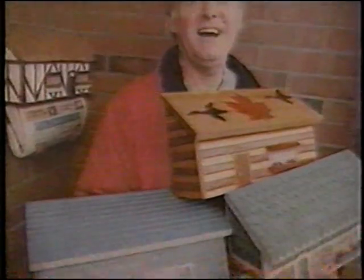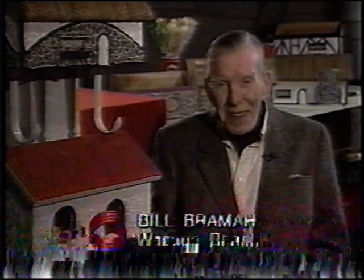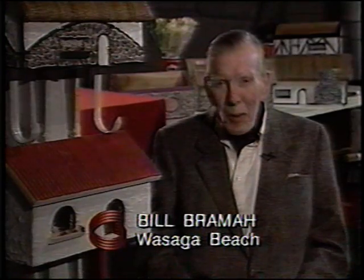Bath has photos of some of the many mailboxes he's done, including those that were custom-made. This is literally a cottage industry. John is on the move all the time, going to fairs and events, and these days neither sleet nor snow nor freezing rain will keep him from getting his mailboxes to their destination. Bill Brammer, Global News, Wasaga Beach.